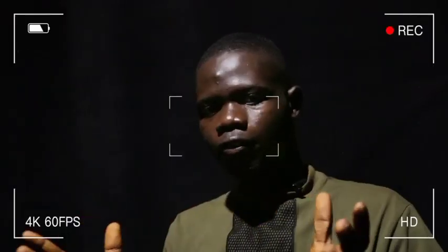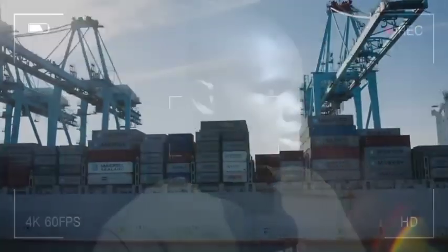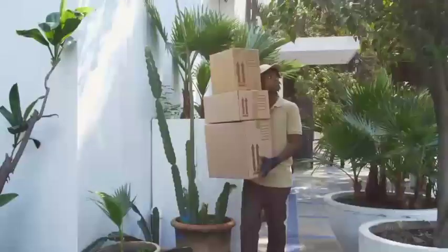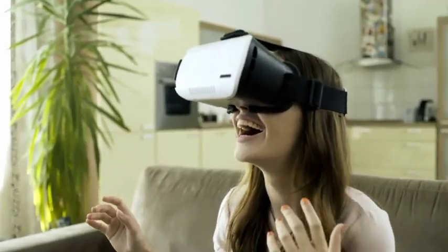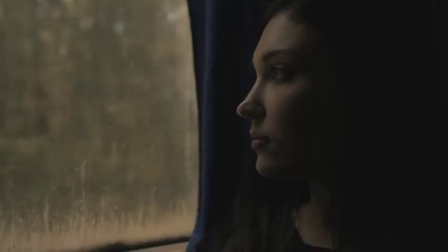If you are dropshipping for the first time, you might want to watch this video to the end to avoid regrettable mistakes. And if you have been dropshipping but the results haven't been what you expected, then this video might just be your saving grace. As a dropshipper, your success depends on many factors, one of which is your product — or maybe I should say winning products. So what exactly are winning products, or at least what is the truth?